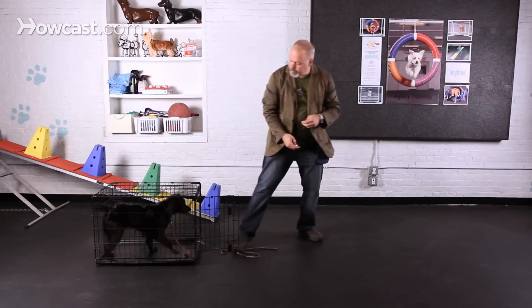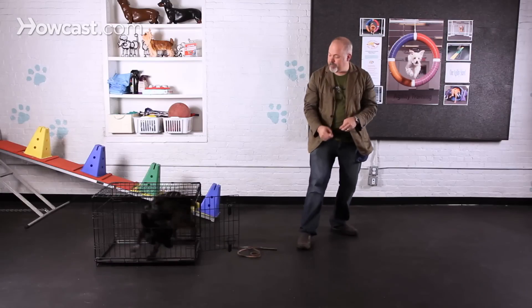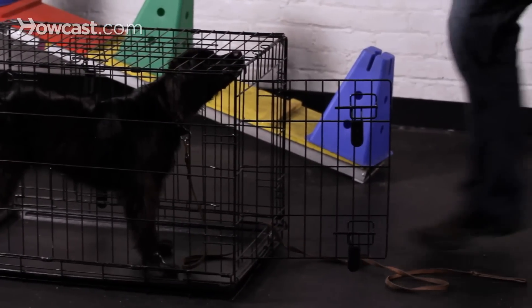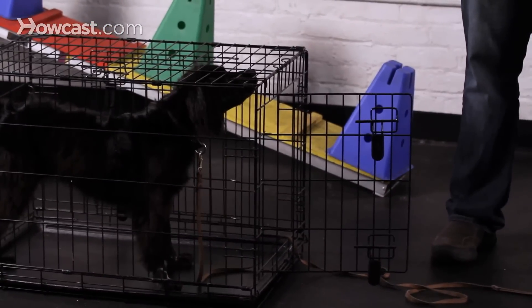So you let her out, and then when you think she's going to do it, you say 'go to your crate.' I can click there. In later repetitions, I might want her to lay down first before I click.